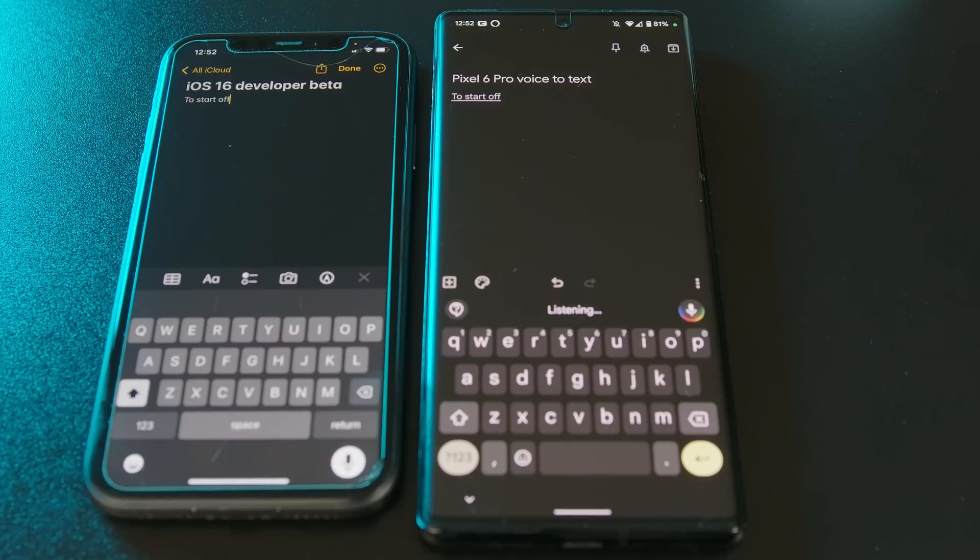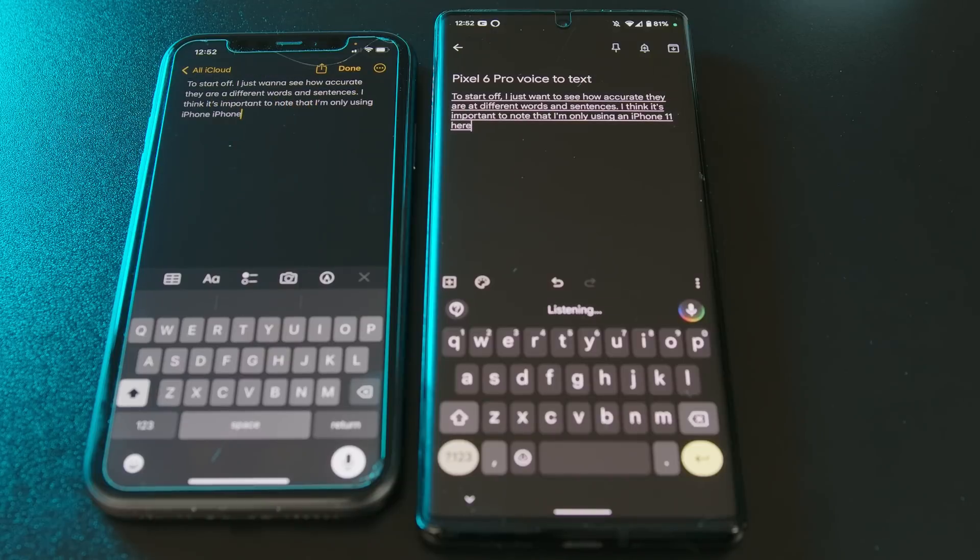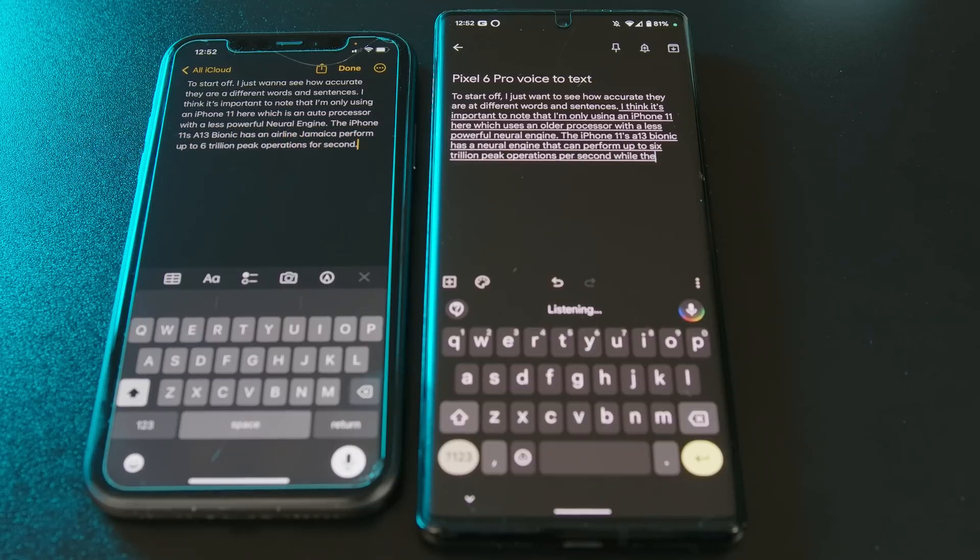To start off, I just want to see how accurate they are at different words and sentences. I think it's important to note that I'm only using an iPhone 11 here, which uses an older processor with a less powerful neural engine. The iPhone 11's A13 Bionic has a neural engine that can perform up to 6 trillion peak operations per second, while the current A15 Bionic can perform up to 15.8 trillion. So we need to keep that in mind as I compare it to the Pixel.